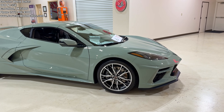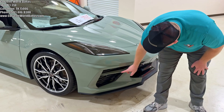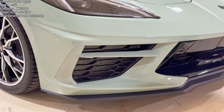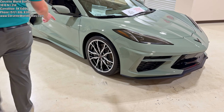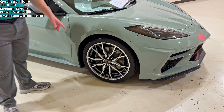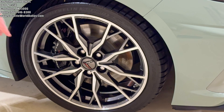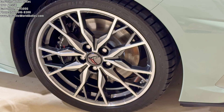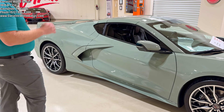It has the body color exterior accent package, so you can see what would normally be carbon flash in the exterior accenting. Some of the vent inlets are, of course, the body color Cacti Green. The wheels are one of the premium wheels you can get — these are the 20-spoke machine-faced with gray wheel options, and they have the Corvette logo in the spoke design, which is pretty cool.